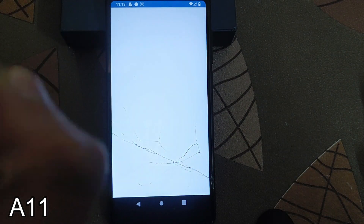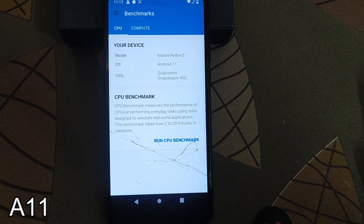Let's check the Geekbench benchmark — Geekbench is also not working in this ROM; in this build it is also not working.